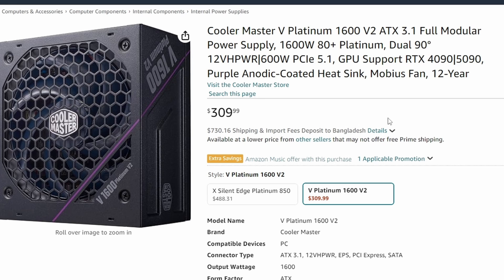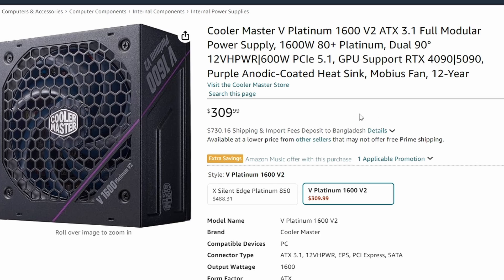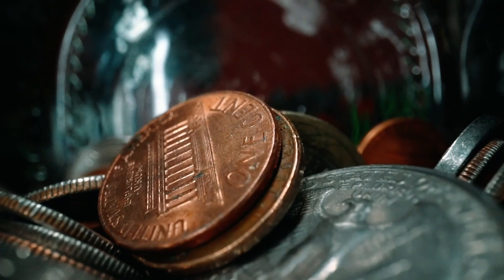The funny thing is there's also a cheaper version — a 1600W 80 Plus Platinum model — but it's cheaper at $309, and it also supports the RTX 4090 and 5090. So it's unclear why the fanless 850W costs so much more. Maybe it's just the premium for silence, but it's hard to call it worth it. If you're interested in a silent build, you can grab it, though it's not a great investment.